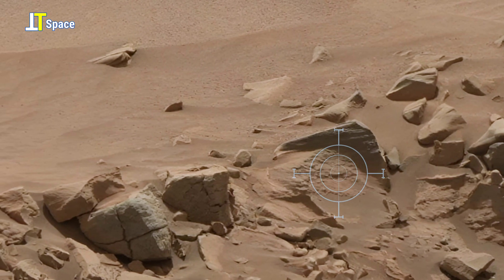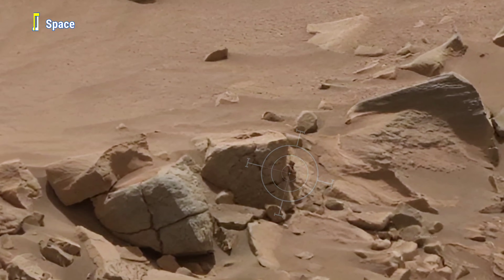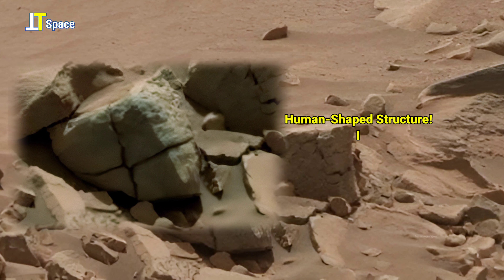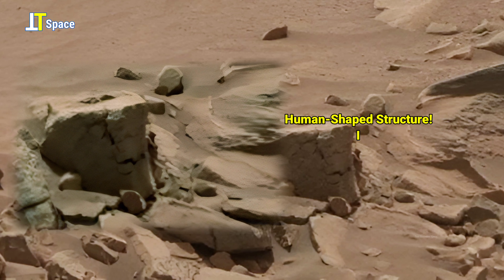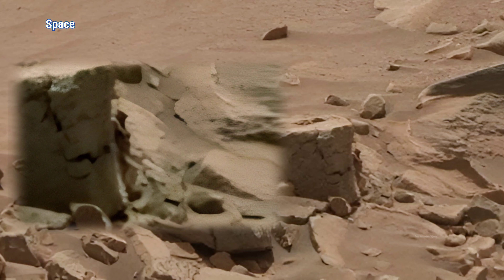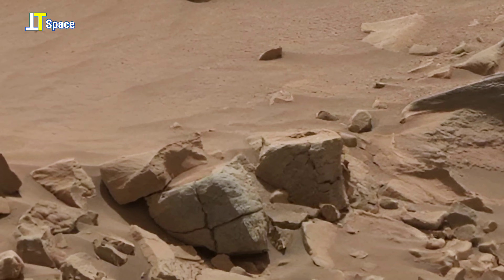Here, the view reveals a humanoid-like structure seemingly trying to hide behind a rock. Look closely — you can make out what appears to be a head, face, hand, and even a partially folded leg. Could this be a trick of light or evidence of life on Mars? Are we truly alone, or are we just beginning to uncover what's been hidden on the red planet all along?